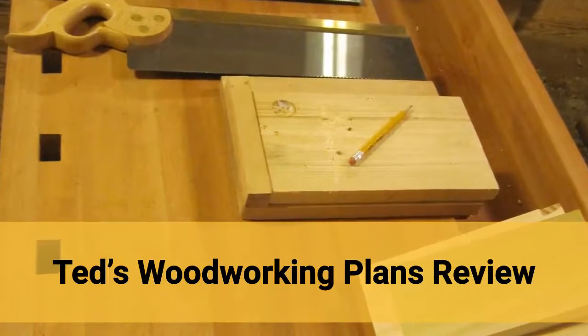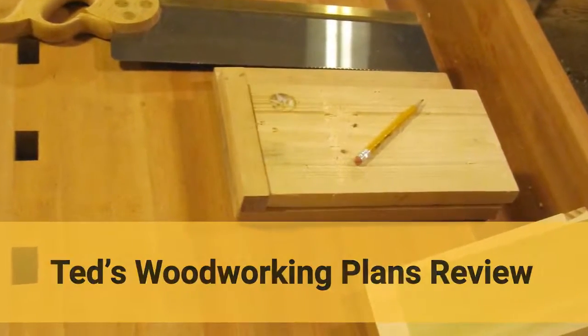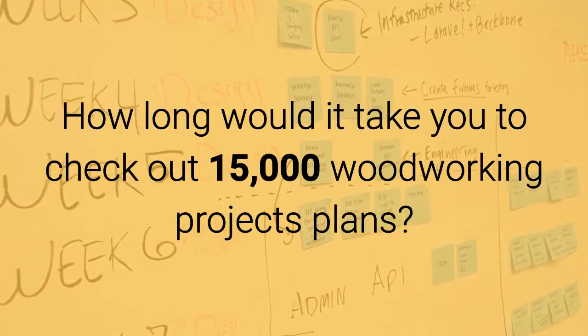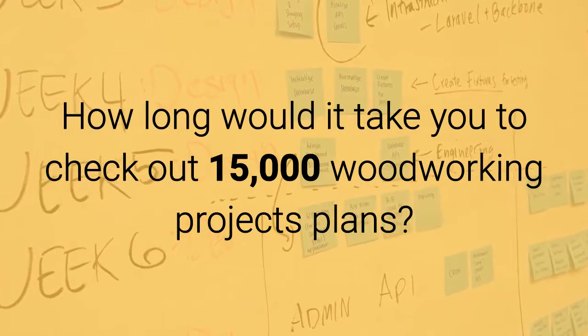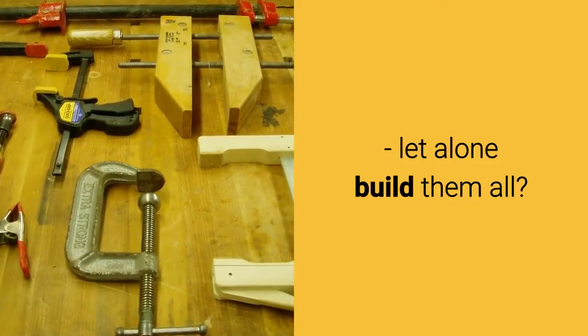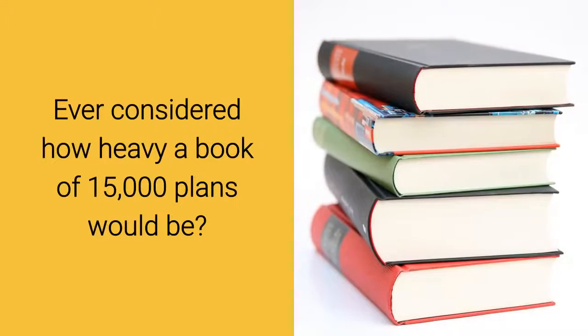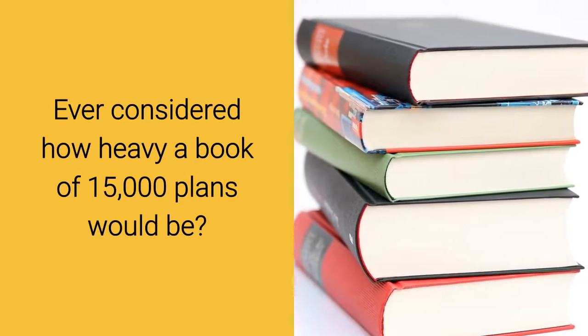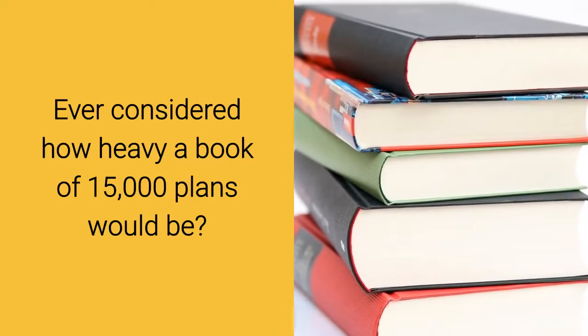Ted's woodworking plans review. So how long would it take you to check out 15,000 woodworking project plans, let alone build them all? Have you ever considered how heavy a book of 15,000 woodworking plans would actually be?